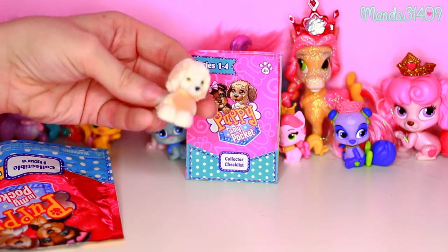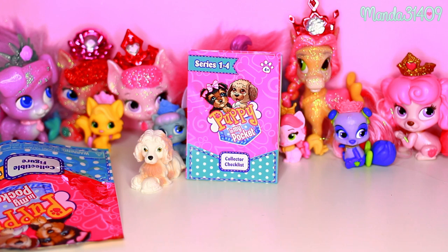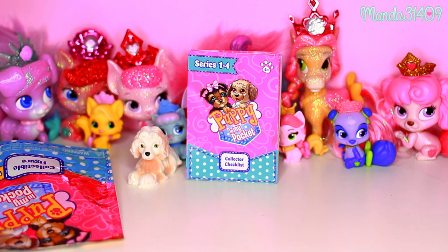This one is kind of an eh one — I could have gotten a cuter one but I'm not worried about it. It's still kind of cute, so maybe I can go back to Walmart and take you guys with me on a little toy hunt and get some more Puppy in My Pocket blind bags. With that being said, I'm going to let you guys go and I will talk to you all in my next video. So until then: so long, stay strong, stay true, and be you.